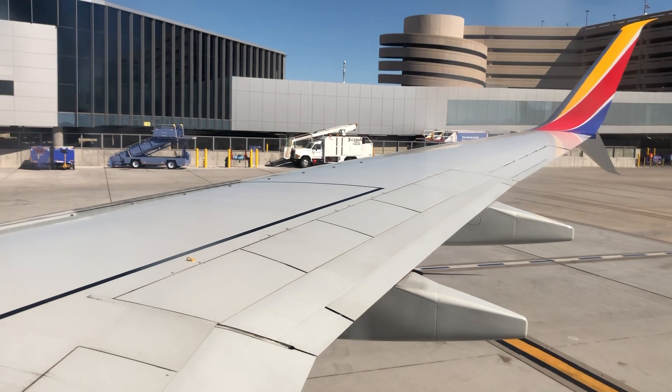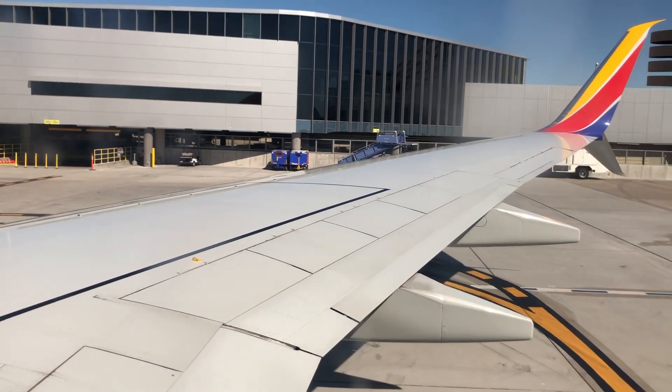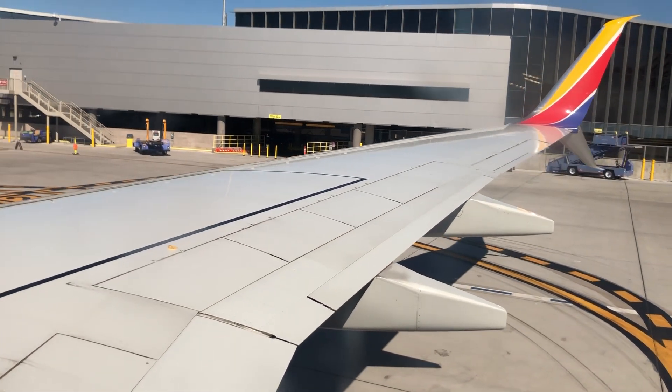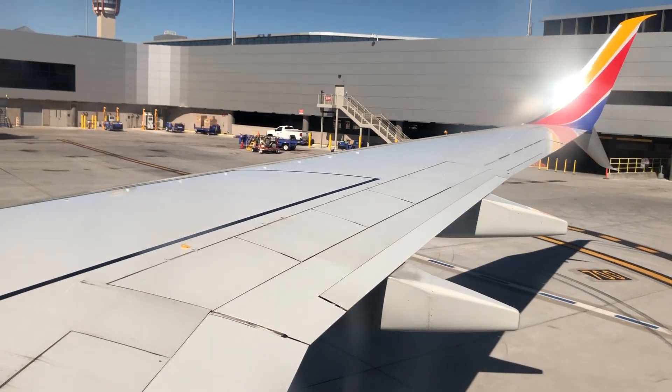There are six emergency exits on this aircraft: two forward exit doors, two overwing window exits, and two exit doors on the back sides. Overhead lights on the floor lead to the exits. If an evacuation is necessary, please follow the flight attendants' commands and leave everything behind.